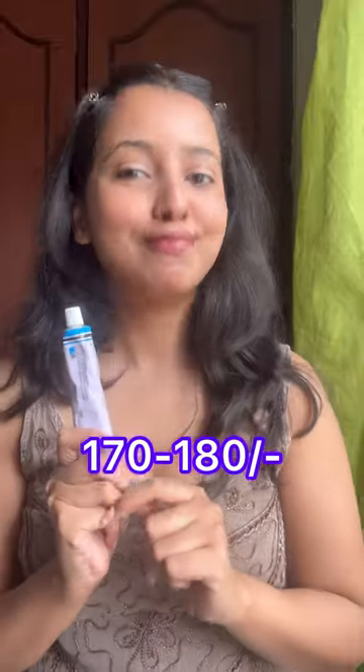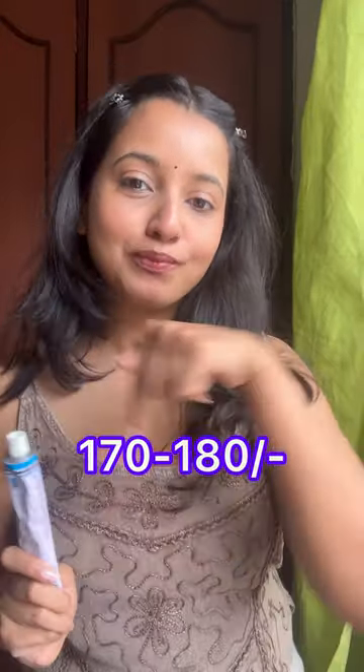Number 4 is my favourite retinoid cream which is a drugstore buy. It is known as Tretinoin. Only use it if you are above 25. It helps you to prevent acne.